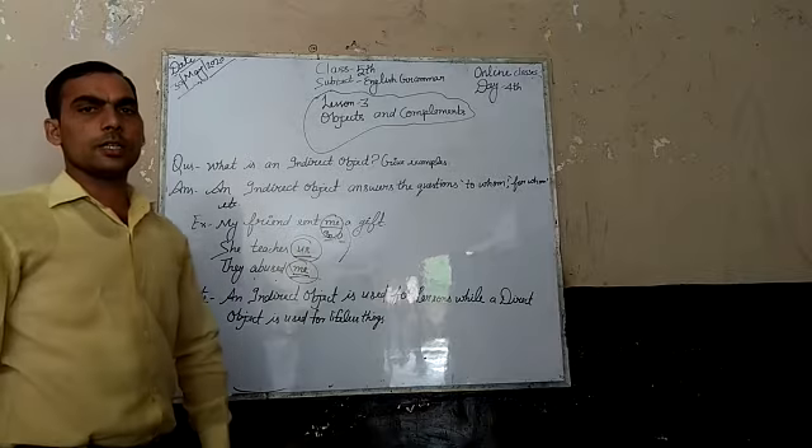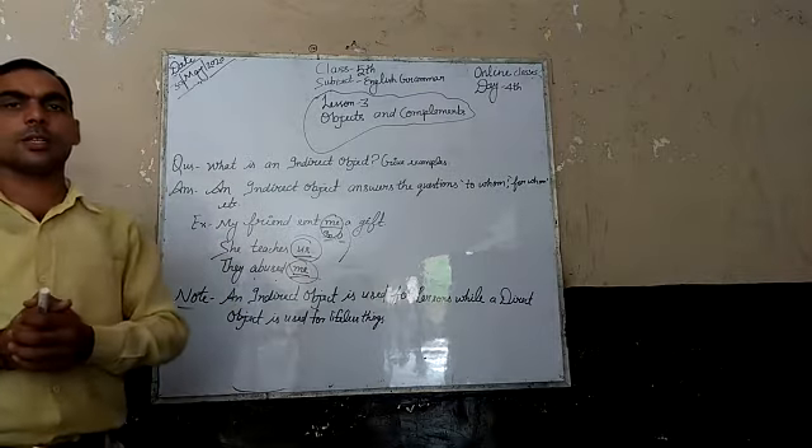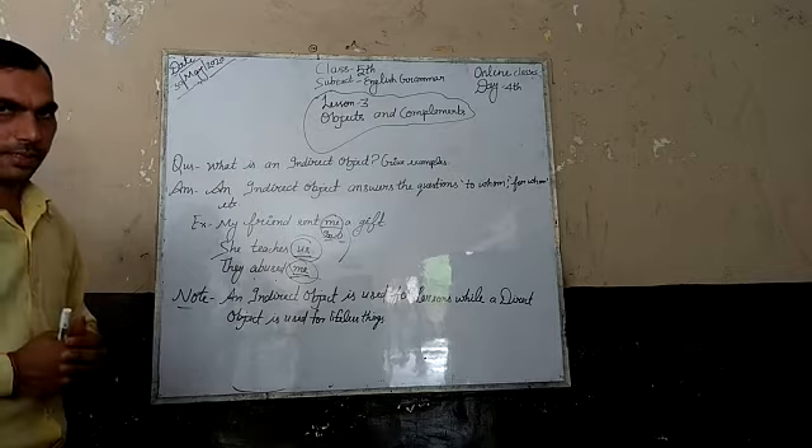Hello students, good morning. This is class 5th. Our third lesson is objects and complements.